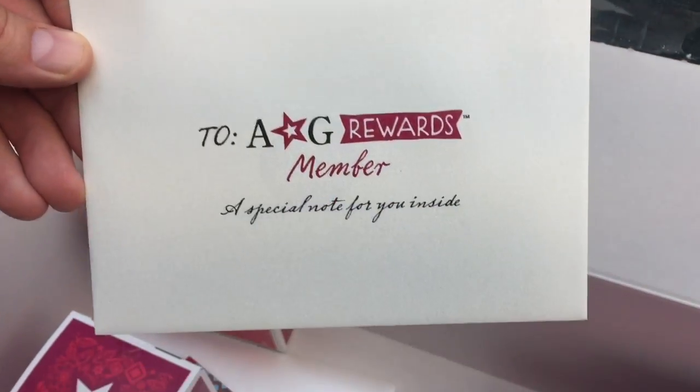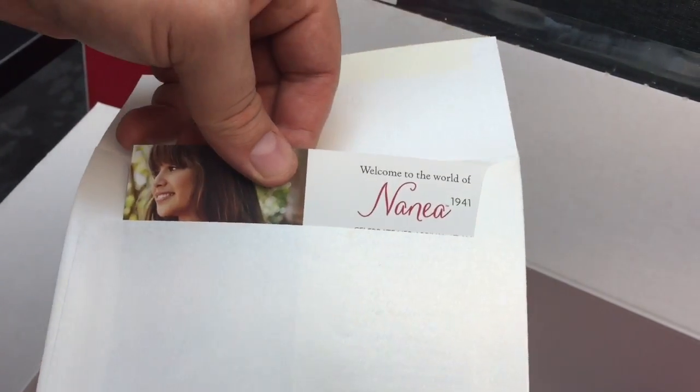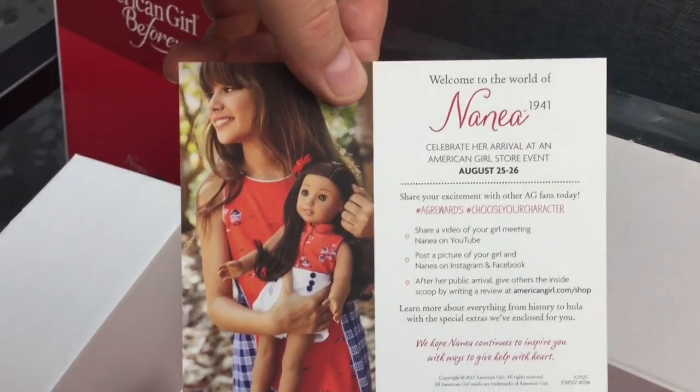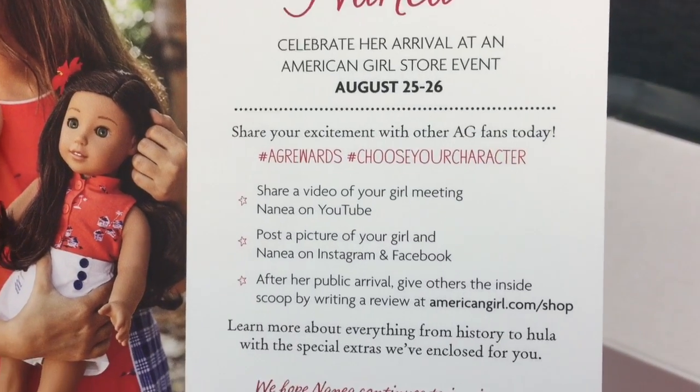And don't worry for all you who weren't able to get this doll right away — the grand opening for Nanea is August 25th to 26th. It says here on this cool card that I got.